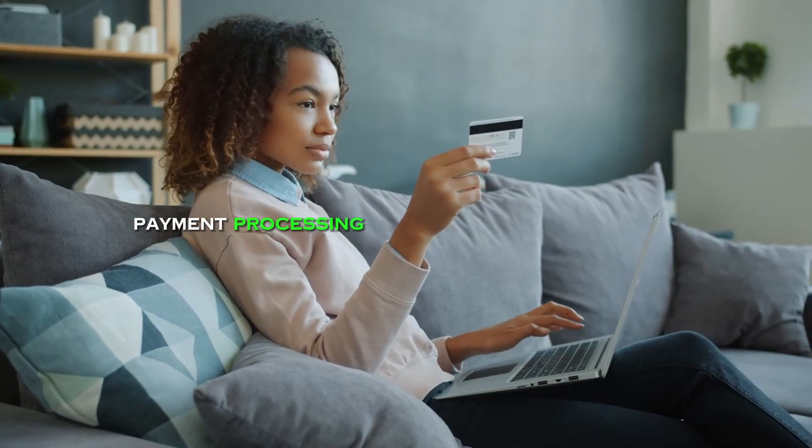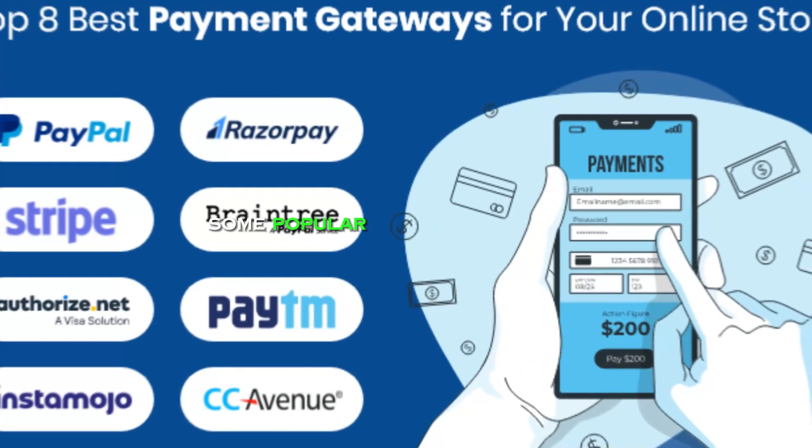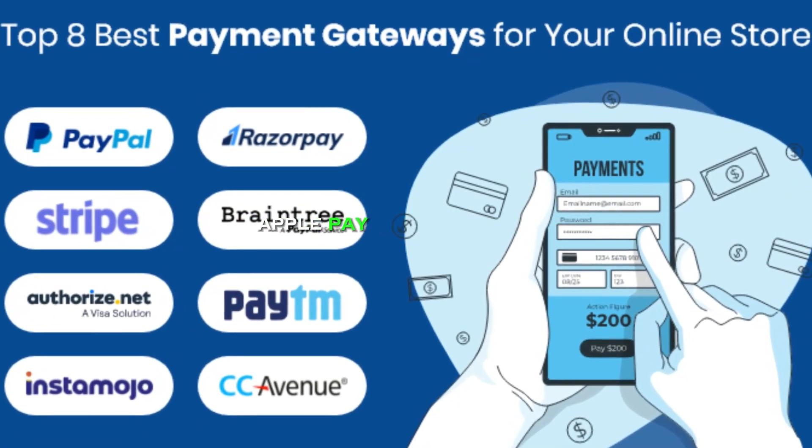Payment processing. Payment processing is the service that allows you to accept payments from your customers. Some popular payment processing providers include PayPal, Stripe, Square, Apple Pay, and Amazon Pay.